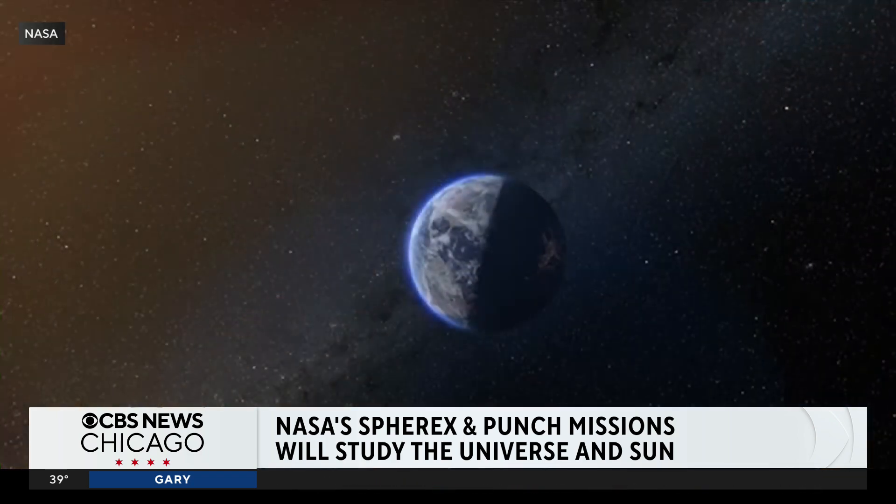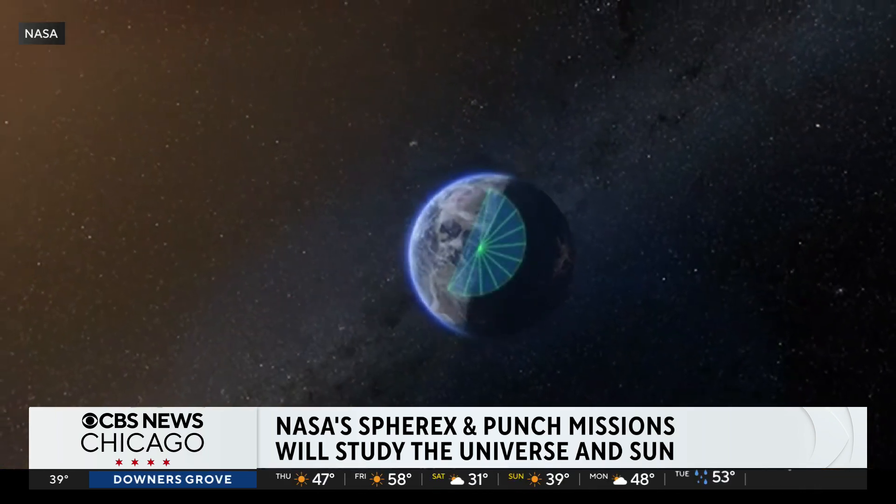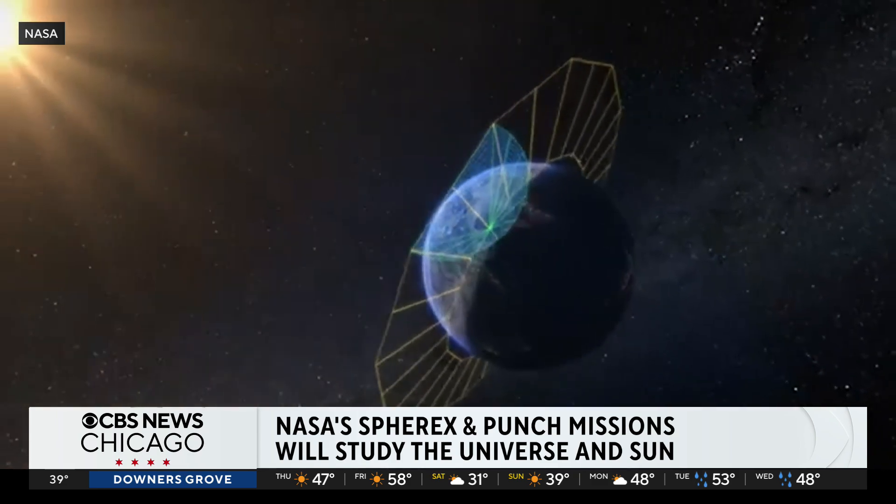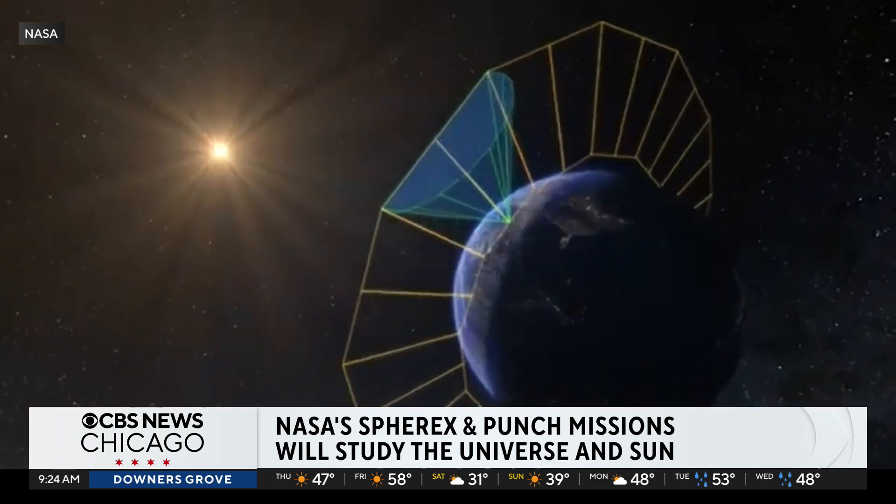Absolutely. SPHEREx is a near-infrared astrophysics mission, and our purpose is to go up in space and take a giant three-dimensional map of all of the sky outside of Earth. We will capture in that map about 450 million galaxies and be able to retrace steps back to the beginning of the universe itself, just after the Big Bang.